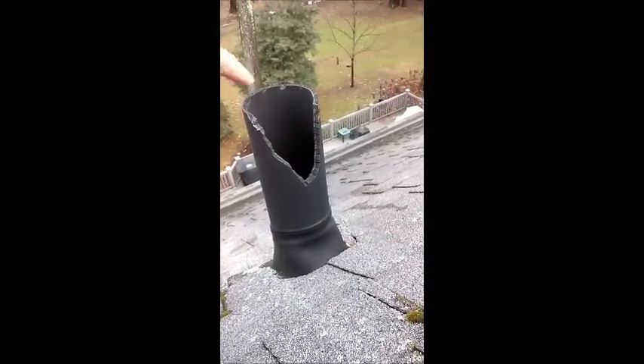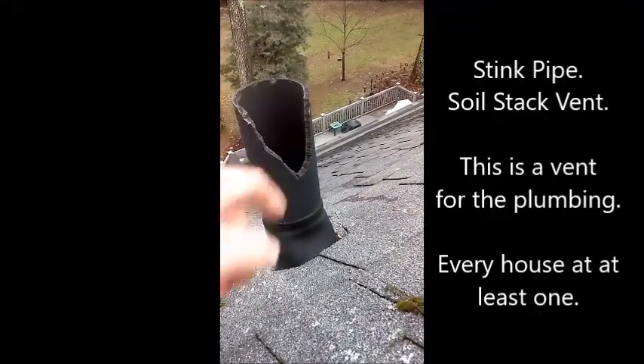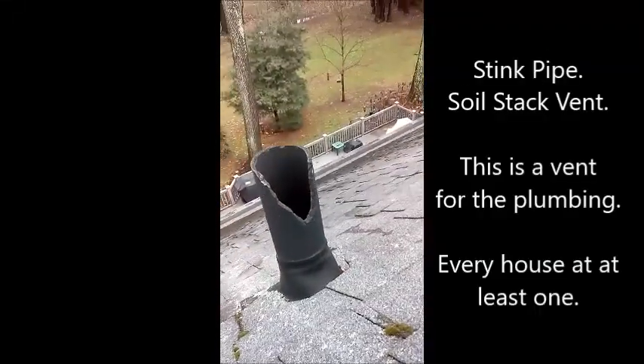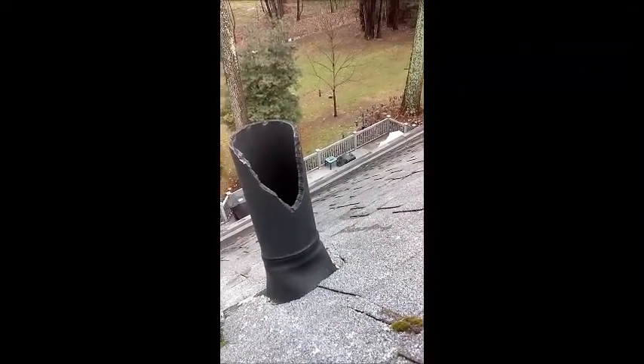Check out this stink pipe. These are little chew marks here and this has all been chewed by the squirrel. Given enough time, squirrels will go around and chew up the stink pipes like this. They love to chew on plastic.